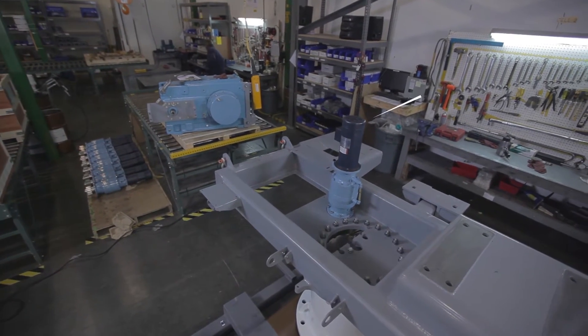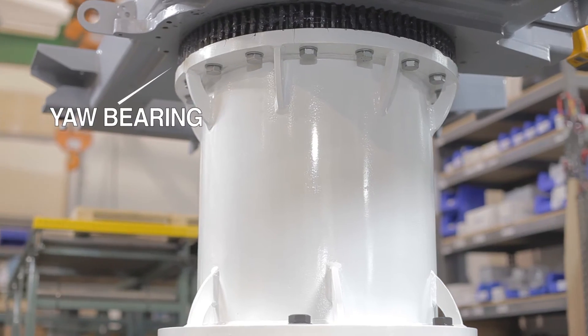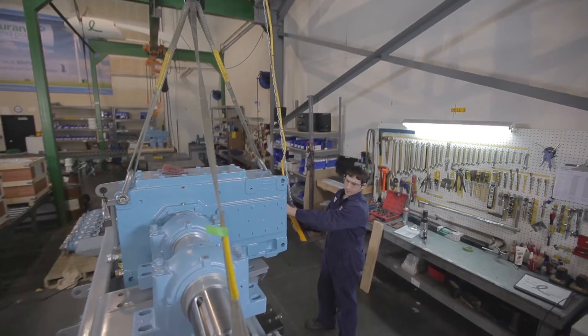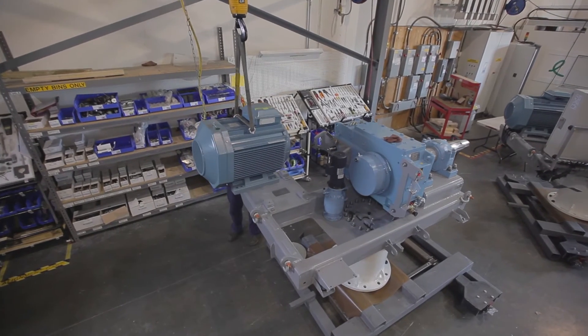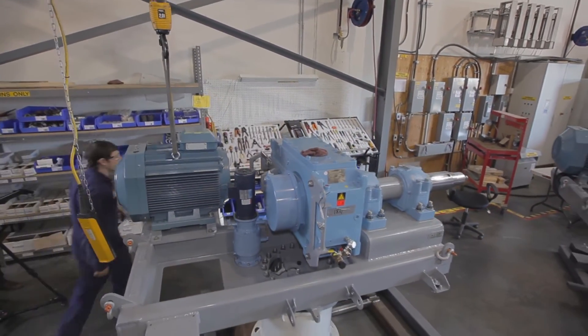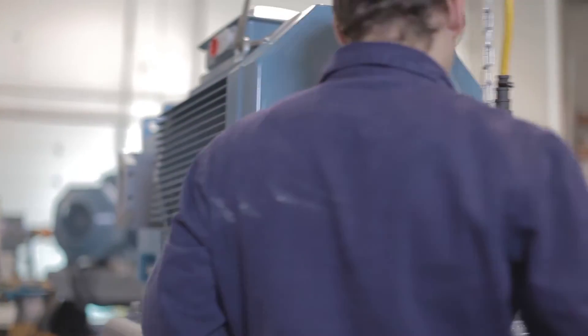Once this is complete, we mount the yaw system to the mainframe and mount the mainframe and yaw bearing to the turbine base. The next step is to mount the gearbox and the generator to the mainframe. This forms the power train of the turbine that will be placed into the nacelle. The generator takes kinetic energy from the wind that is captured by the blades and converts it into electrical energy that is ready for the grid.